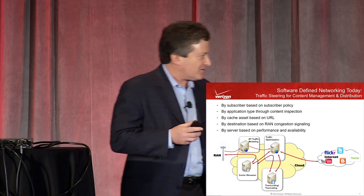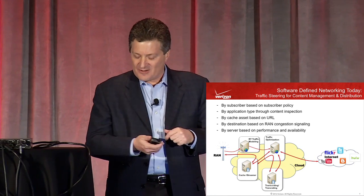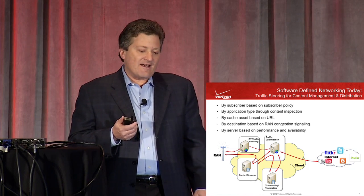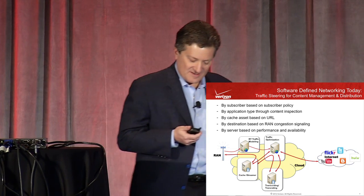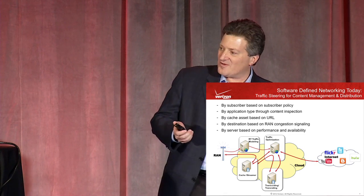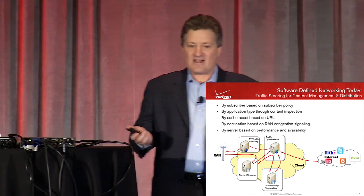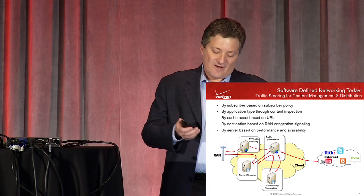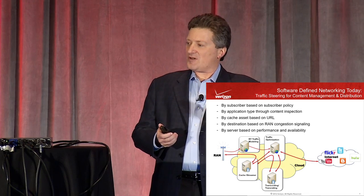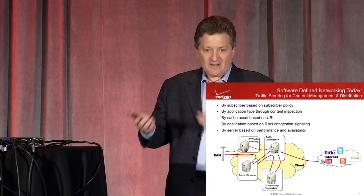I hinted at traffic steering last October, but now this is real — this is in Verizon Wireless's network with 100 million-plus subscribers. We call it content management and distribution. It's more complex than a CDN. If you've watched video on a mobile network — not on Wi-Fi — sometimes it's good, sometimes not. The issue is that CDN protocols developed by leaders like Akamai work very well when network congestion changes slowly, using available bit rate and content chunking.